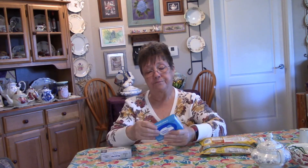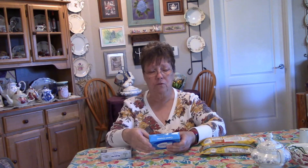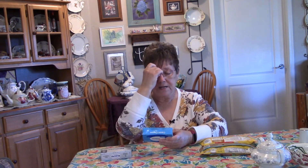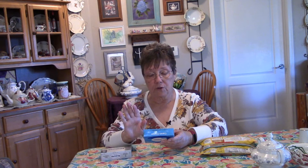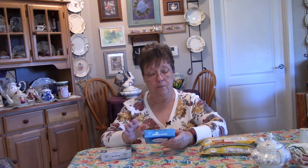Cream cheese — if you get the cheaper brand, which is economical for people — the ingredients in it are pasteurized milk and cream, cheese culture, salt, guar gum, which is good, and carob bean gum, which is good, but they also add xanthan gum.